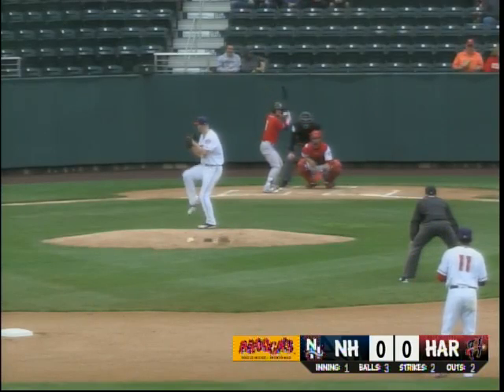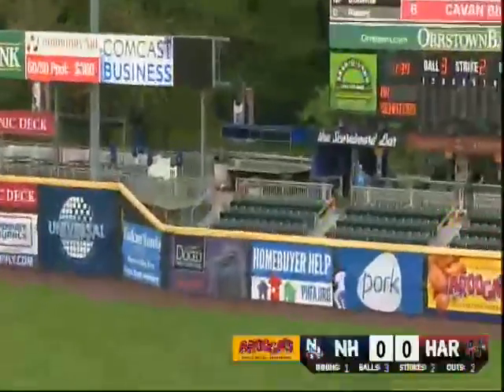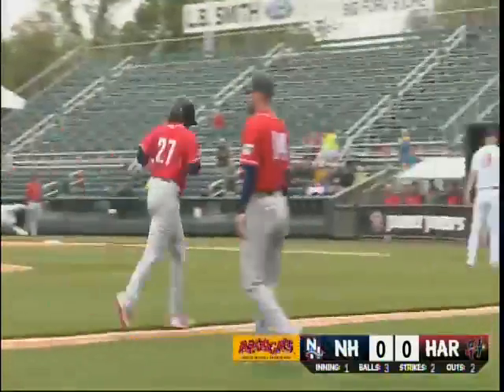Darnell, the left-hander, stares it first and deals, and that pitch is hit in the air to right and hit pretty well. Johnson back in front of the fence, and that is gone. Biggio has his third home run of the series, and it's 2-0 New Hampshire.